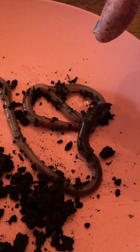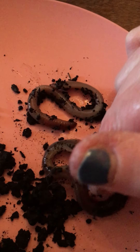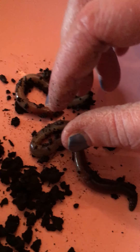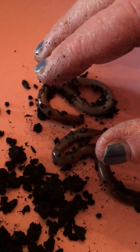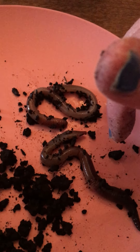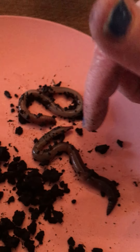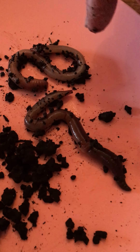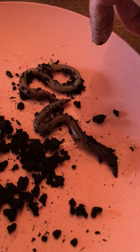Sometimes worms come out after a rainstorm because worms breathe through their skin. So if they get too much water in them — just like in a pool, when we go underwater we can't breathe — that's how a worm is. He's under the ground and that water comes in, he's like, I gotta get out. Then when the sun comes out, he needs to get back in the ground again because they don't want to dry up. But if the ground's too wet, they can't be in the ground — so that's why you see worms coming out after a rainstorm.